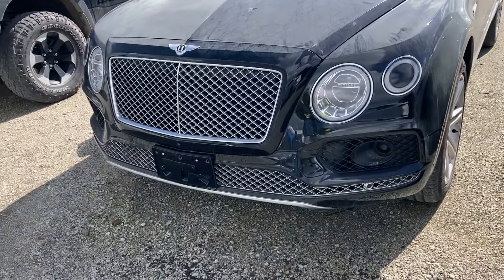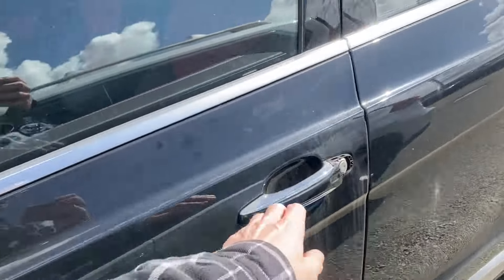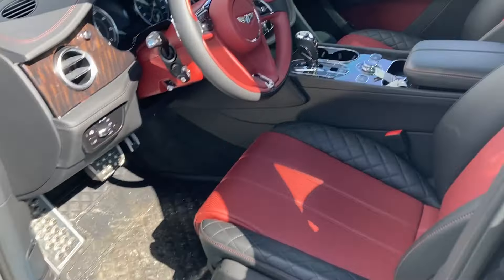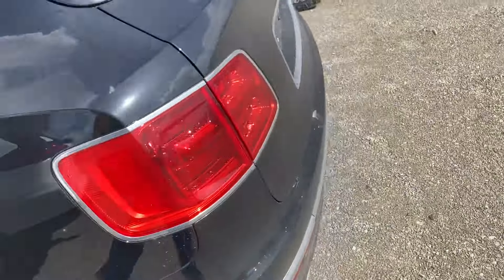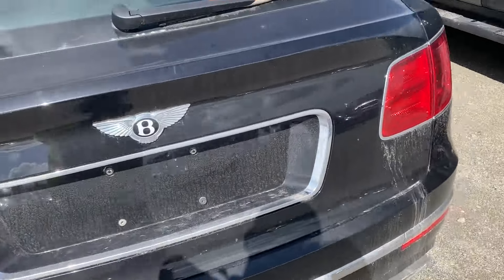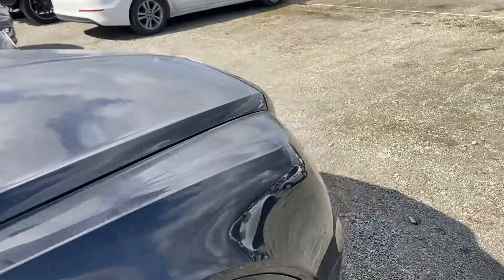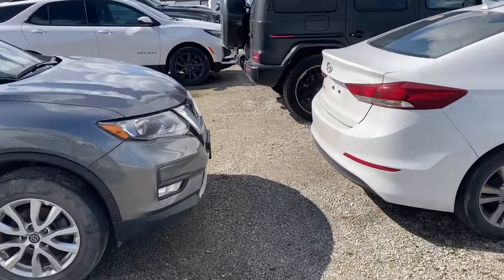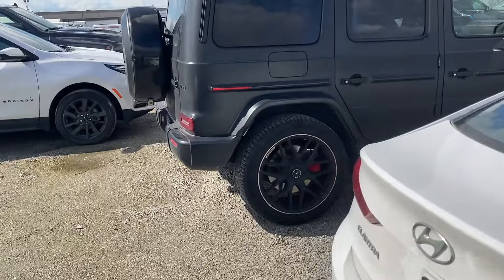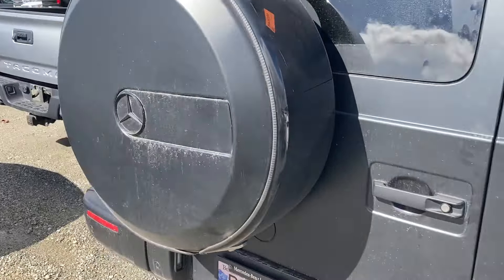Repo Bentayga, 2018. Matte black G-Wagon over here, 2020.